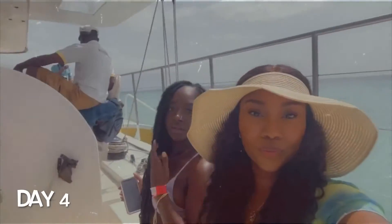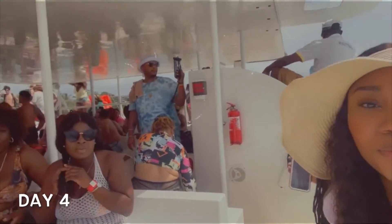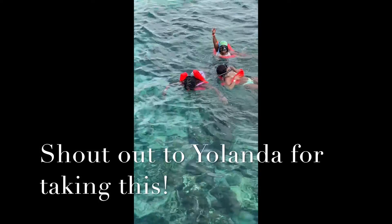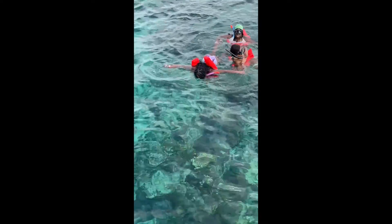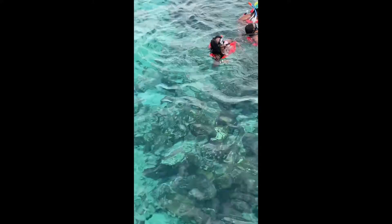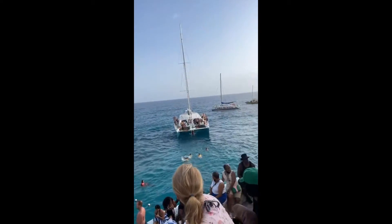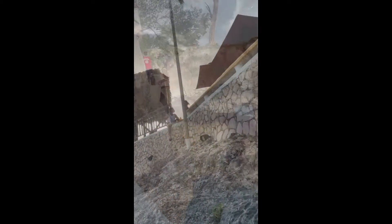This is our first excursion day. We went on a catamaran and it brought us snorkeling and then also took us to Rick's Cafe. The water was so clear, it was so comfortable, and definitely the vibe. Snorkeling was really fun — great experience. Rick's Cafe was so packed, oh my goodness.